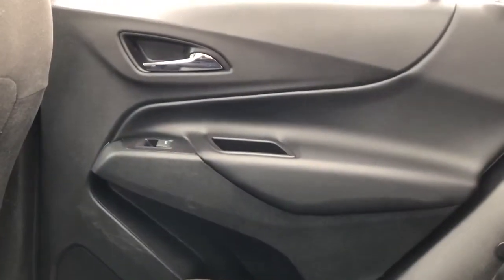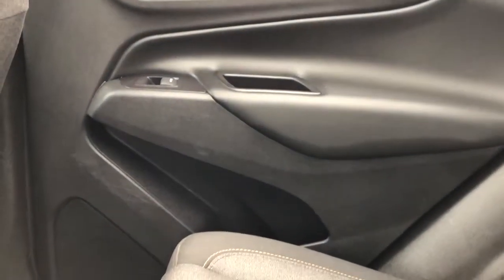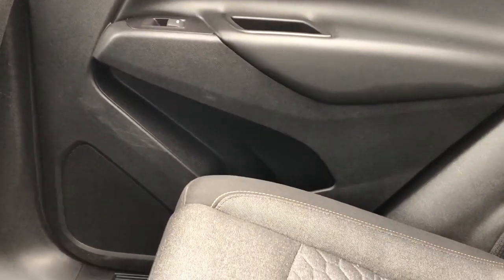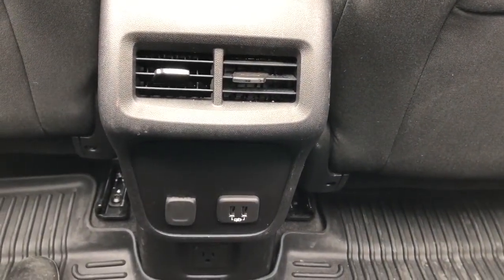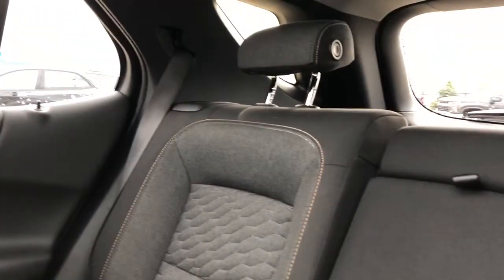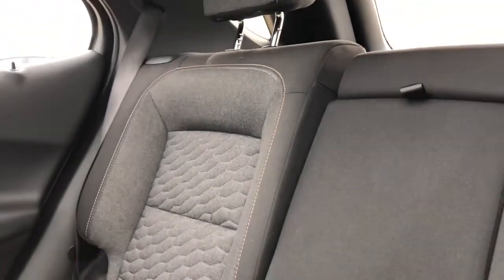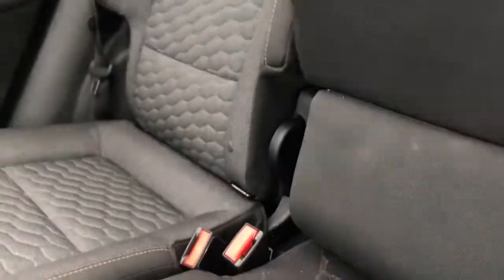Now moving on to the rear interior of the Equinox, we'll take a look at the rear door panel which features soft touch black leather. We also have our chrome door handle, window switch, close handle, speaker and storage. Back of the front seats we have our magazine holders. Back of the center console we have vents, two USB ports, and a 12-volt charging port with three-pronged charging outlet underneath. The rear seats are a 60/40 split bench featured in black and gray fabric with copper stitching, same as the front. We have our fold down center seat which features two cup holders.